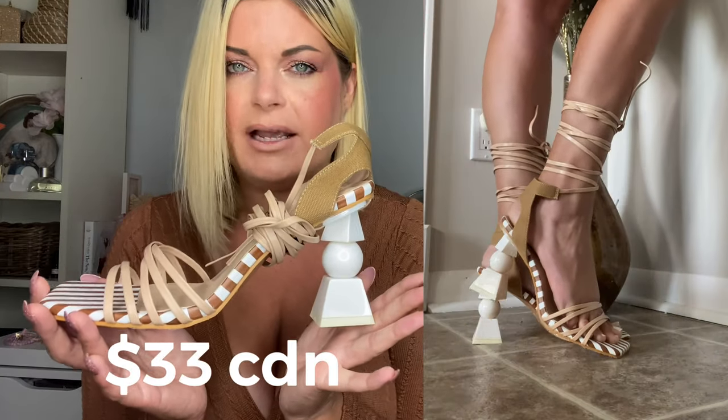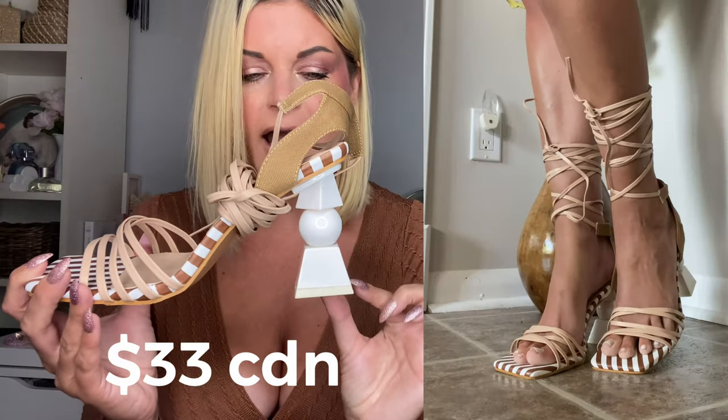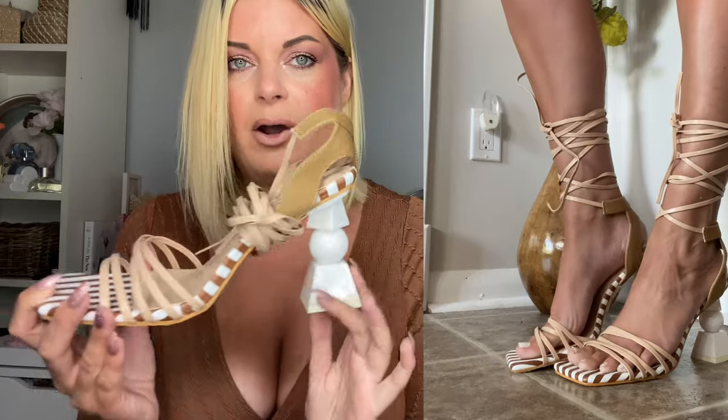On to shoes — you all know I am a shoe lover. I'm obsessed with them and Shein has a ton of unique and beautiful shoes. I had to pick these up when I saw them because they had so many great reviews — they have this geometric style unique shaped heel and they tie up and wrap around your leg. I love them, they're kind of like a 70s retro vibe.